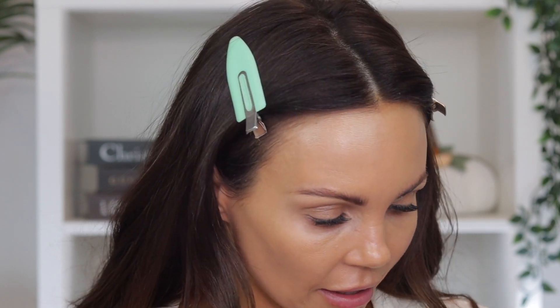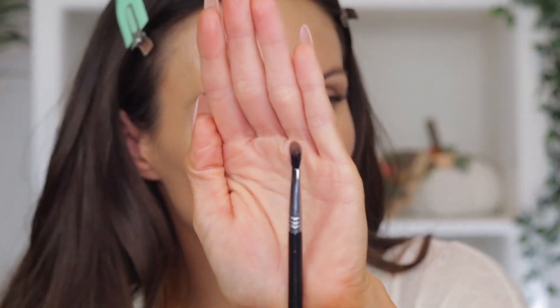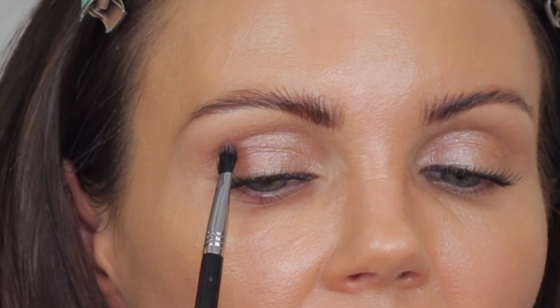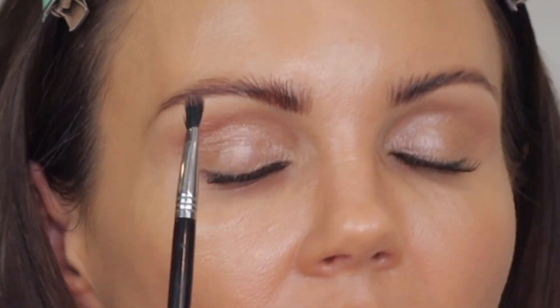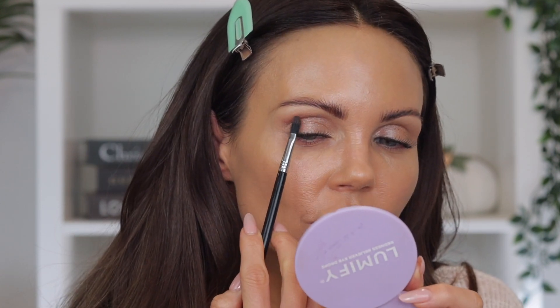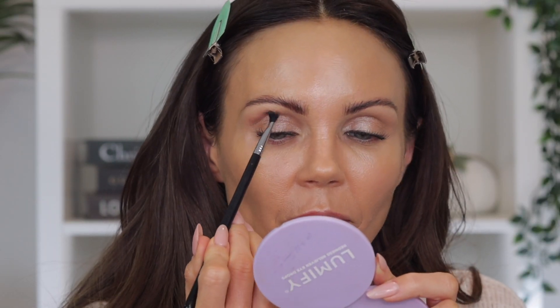Now I'm going to go into the Exaggerize palette and use the Sigma Shader Crease Brush — this is the E47. Even though it's smaller, it has a little bit at the tip where you can blend, and I'm going to map out my crease with it. This is a really good crease shader brush, especially if you have hooded eyes, because it allows you to have control over creating that line while also blending with the tip since it's so thin. It's a rare brush — I don't have any other brush like this in my collection.